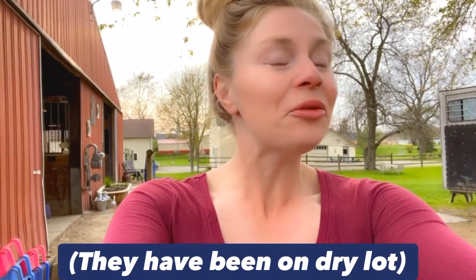Hello, horse lovers. It has finally dried up enough where I can let the horses out in the pasture. I'm going to let them out for the first time. They haven't been out there in months and I can't wait to see them run around and play and have fun. Let's go.